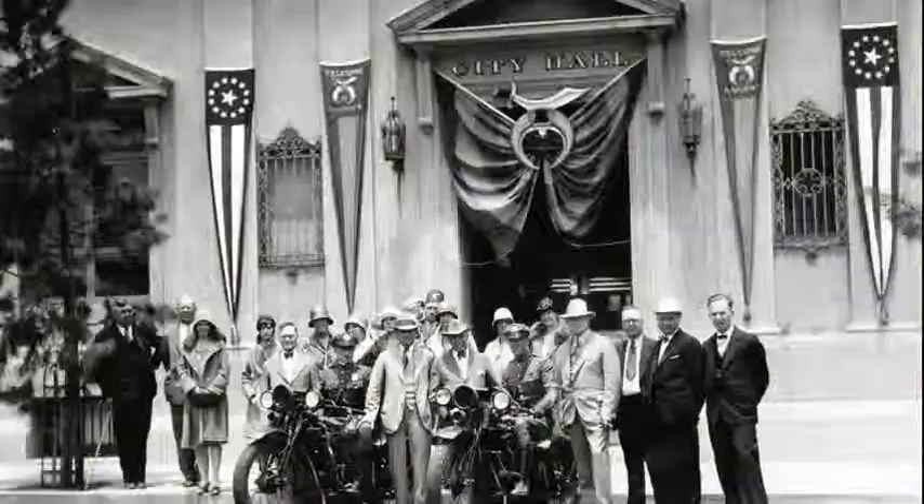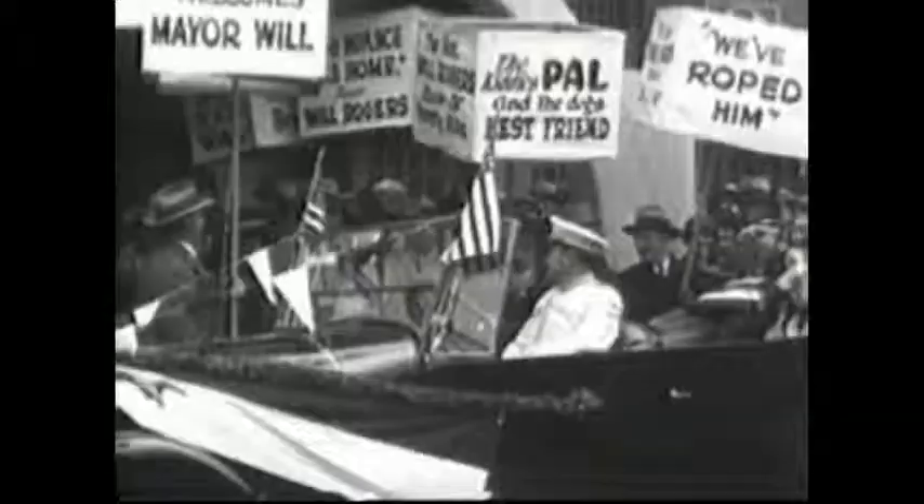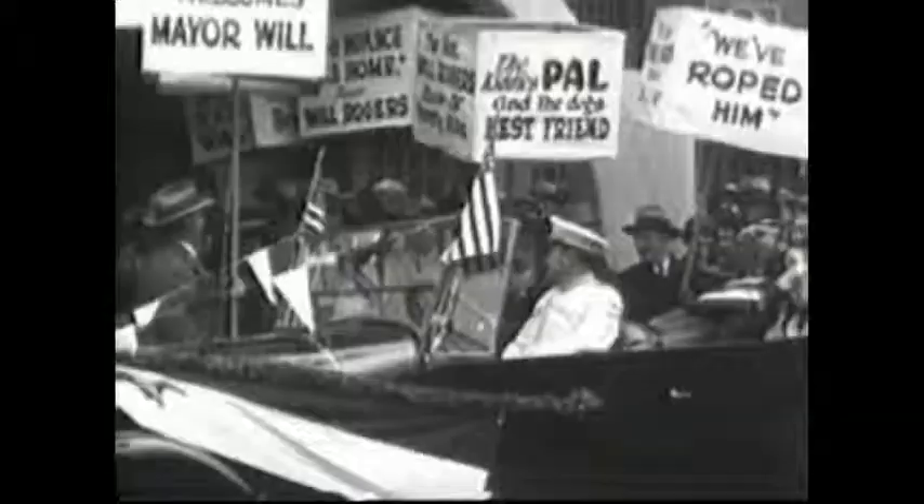When Beverly Hills first became a city, we had no mayor. We were run by a president and board of trustees. So in 1926, as a joke, they appointed Will Rogers our first honorary mayor. Will Jr. and Mrs. Fred Niblow remember the day.